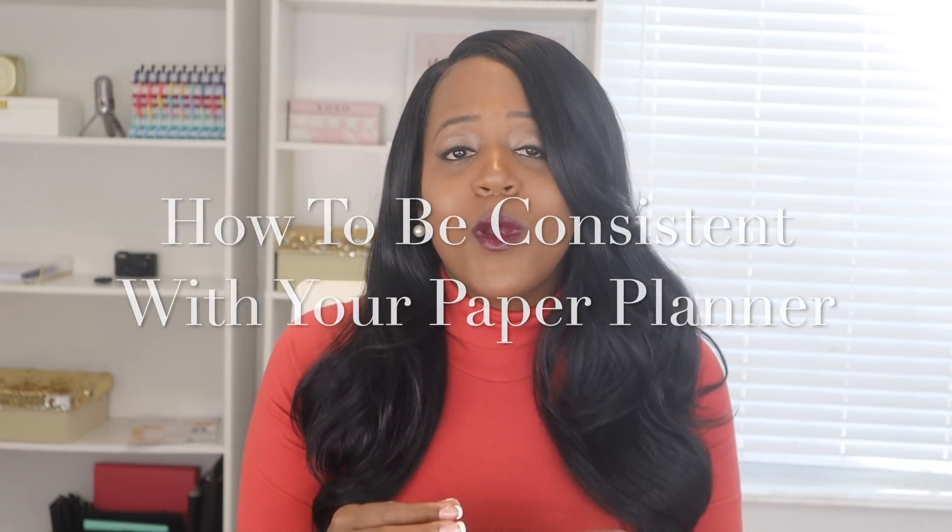We're joining a bunch of other planner babes for her planner series, 30 Days to Planner Commitment, where each one of us is going to give you tips and strategies on how to stay committed to your paper planner in 2021. If you didn't get a chance to catch her video, the first video on this particular topic, make sure you check the description box — I will have it linked there. I'm also going to be sharing a giveaway at the end of this video, so make sure you stay tuned.